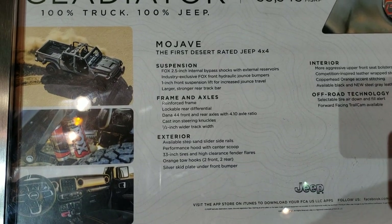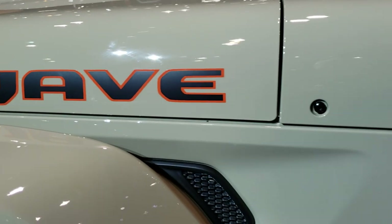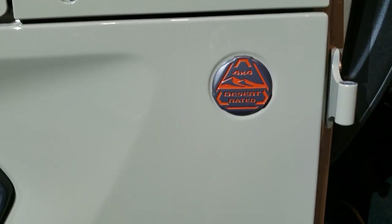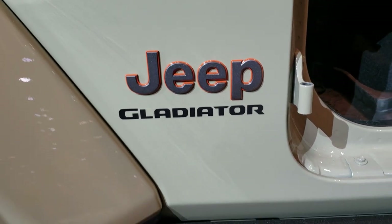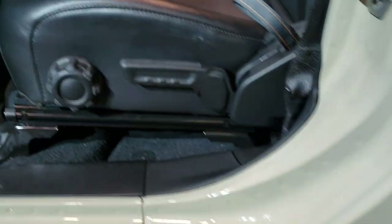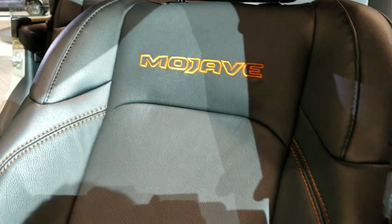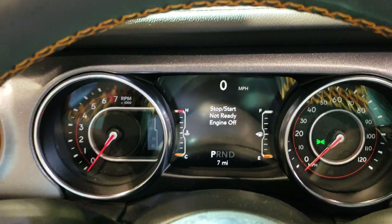A lot of cool stuff on here. You get the Mojave letters on the hood and the desert-rated badge — that's just meant to sustain in heat and excel in sand conditions. Inside, you get the orange stitching on the black leather seats, all-weather floor mats, auto headlamps, and the 7-inch LCD display.